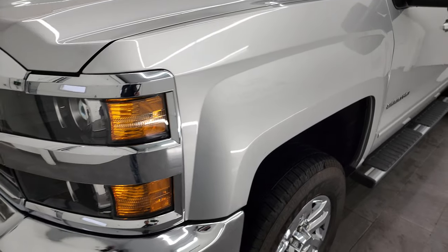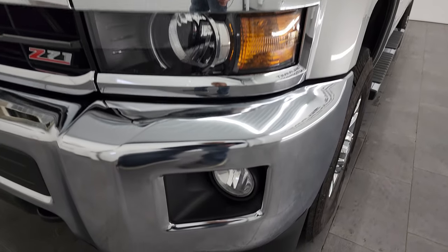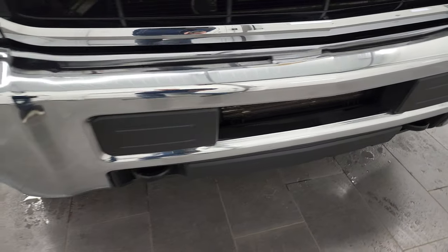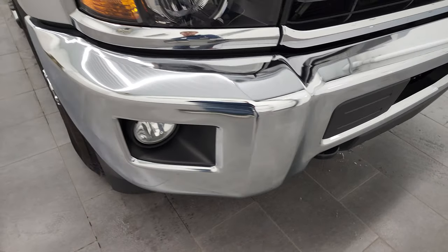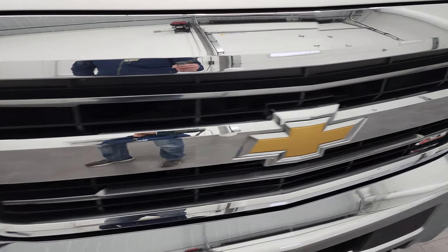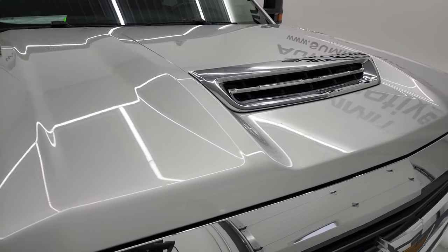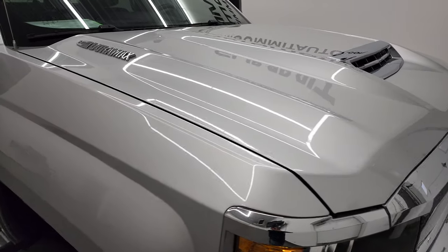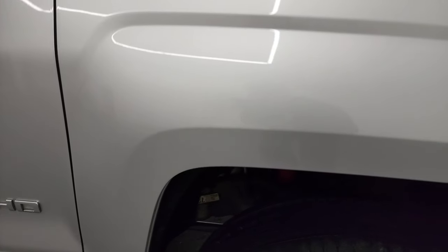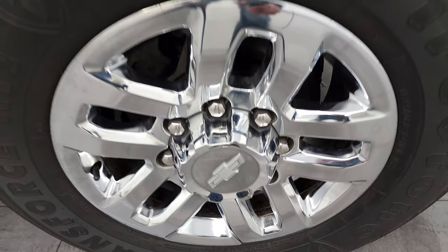The front fender is in excellent condition — no dents or dings — and it does come with the projector style headlamps and factory fog lights. The front bumper is in excellent condition as well with no major dents or dings. The grille is in nice shape and it does come with the truly fully functional cowl induction hood. No dents or dings on the hood, and the passenger side front fender is in really nice shape. The passenger side front rim has no scuffs or scrapes.